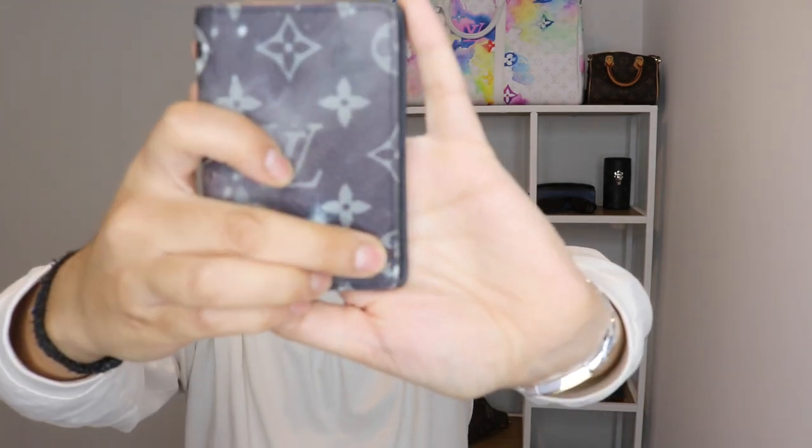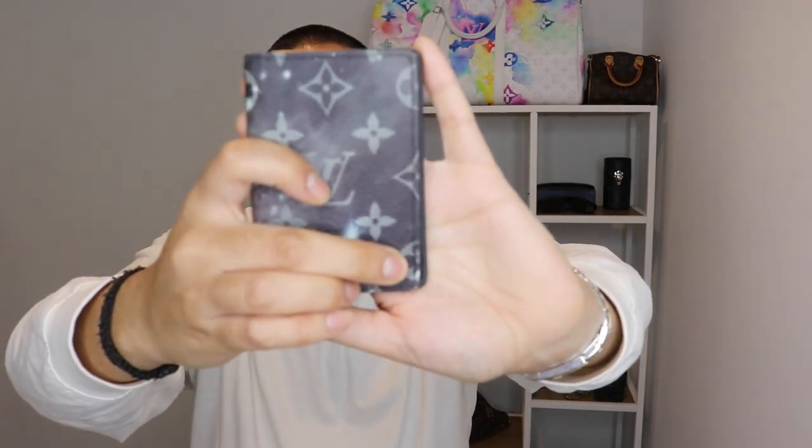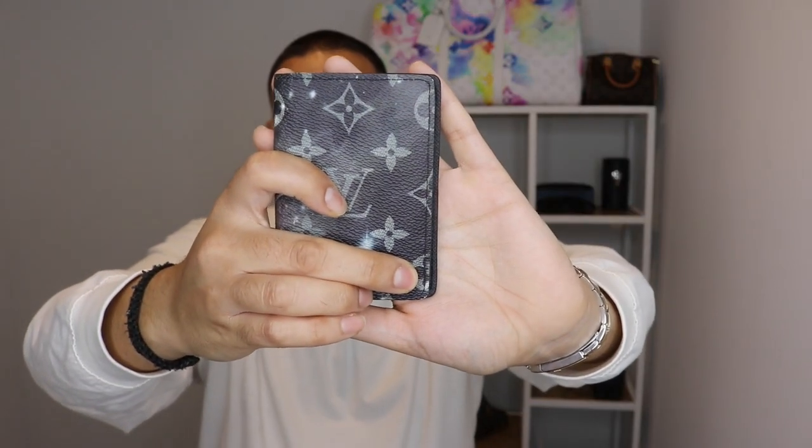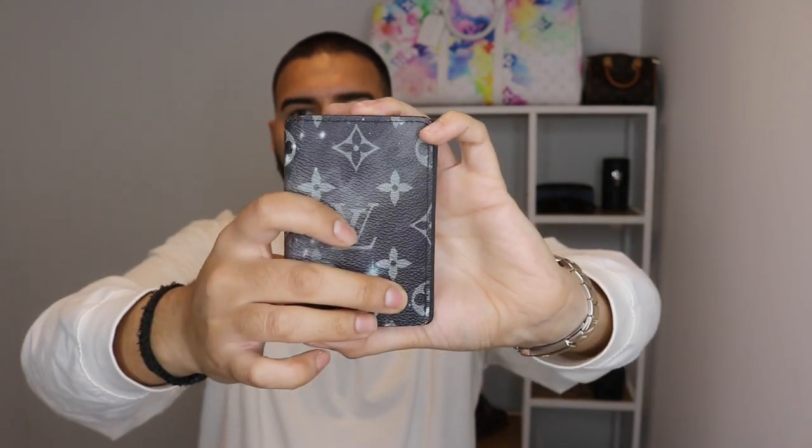Unfortunately I have stopped using it only because — if you can see right on the corner there — it has started chipping away and I got a bit scared. This is quite exclusive from Louis Vuitton and hard to get, so I've just stopped using this altogether. You can see the inside — it's basically a few card holders, all exactly the same. This is one piece that I really really love.